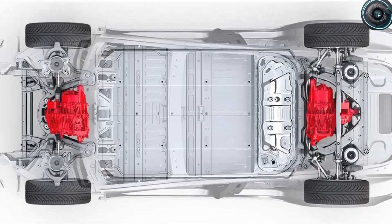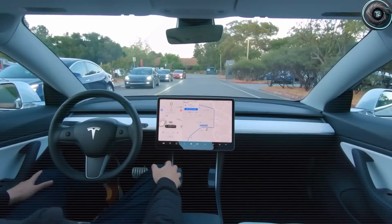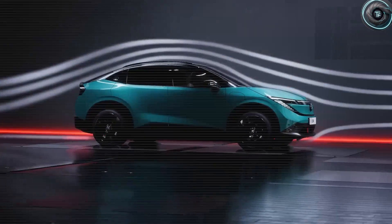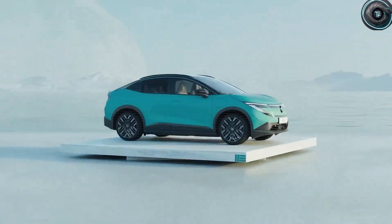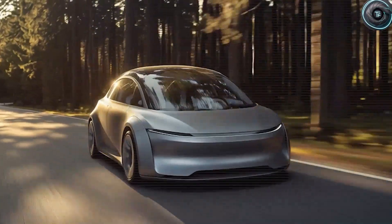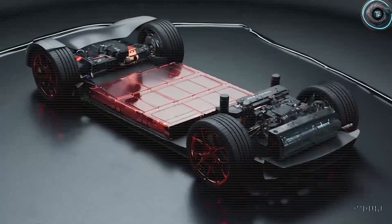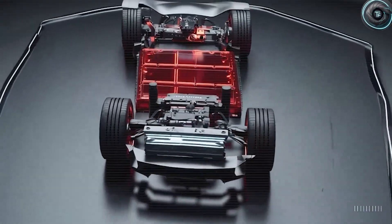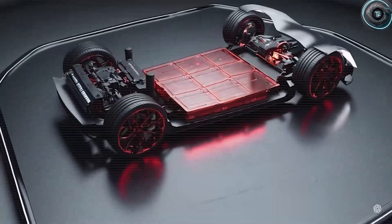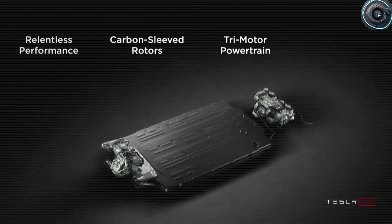Performance is where jaws truly drop. The Model 2's dual-motor setup rockets from 0 to 60 mph in just 2.9 seconds — faster than many $300,000 supercars — while its electronically limited top speed is 147 mph. Tesla includes advanced features like professional launch control and track modes normally reserved for far more expensive vehicles, plus perfect 50-50 weight distribution. The result is an astonishing 434 miles of range per charge and a towing capacity of 3,500 pounds, with motors achieving a 94.7% energy conversion rate.